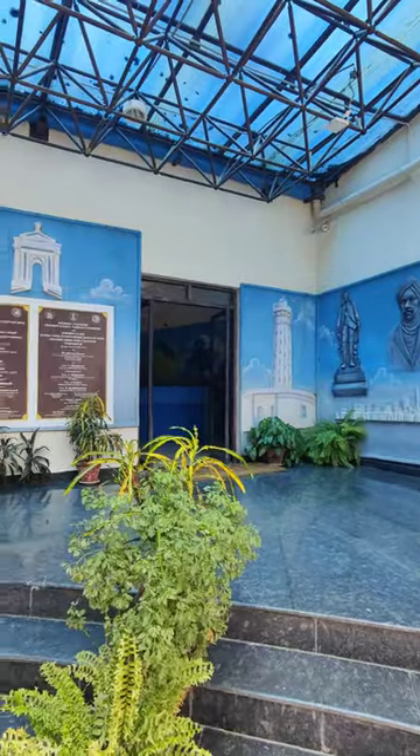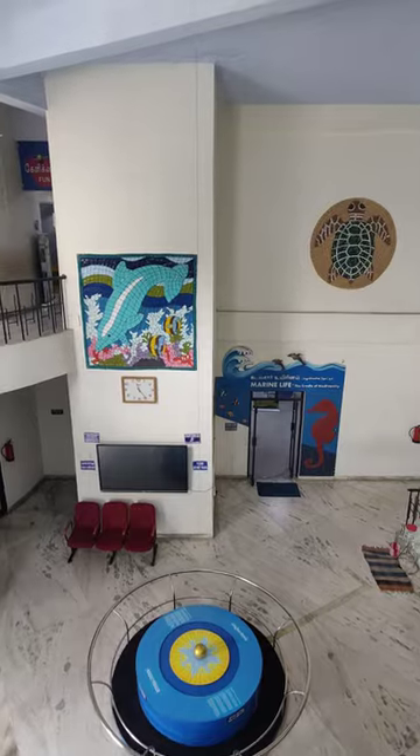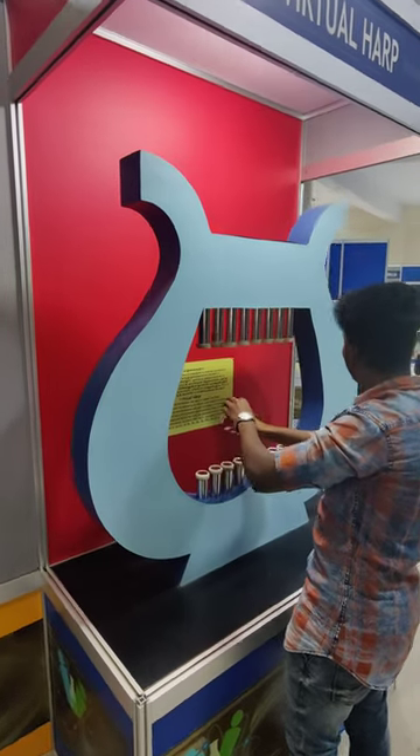So we are first coming to the Fun Science Center. In the entrance, we have a super virtual hampir.